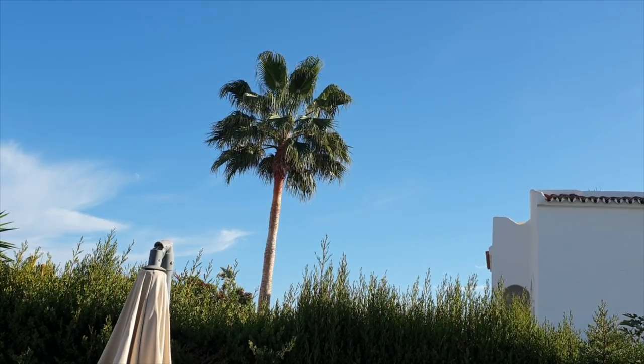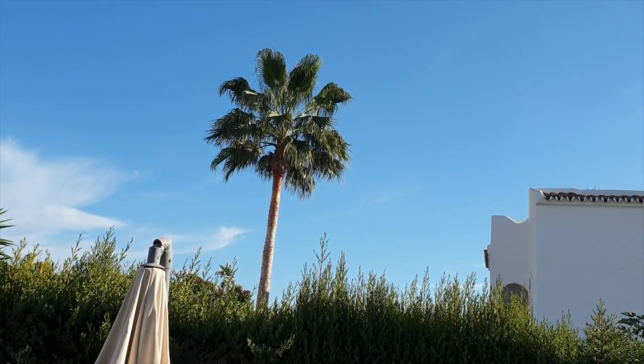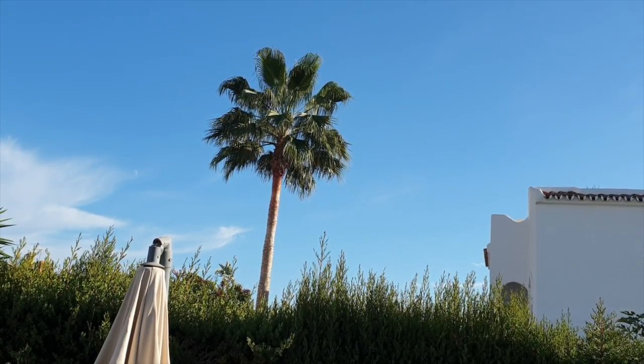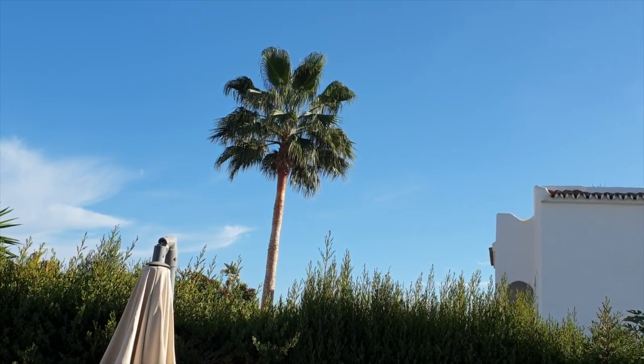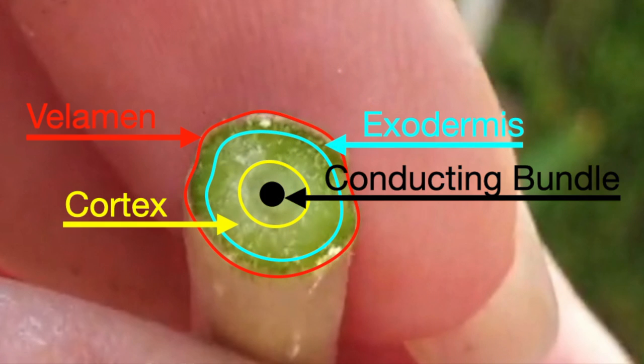Always bear in mind how sensitive the velamen actually is — it is just a fraction of the root structure, factoring in about 10 percent. The rest of what surrounds the root inside will be the exodermis, the cortex, and finally right in the center the conducting bundle. The velamen is what we see on the outside; everything inside we can only see when we take a cut off a root and observe the different layers.